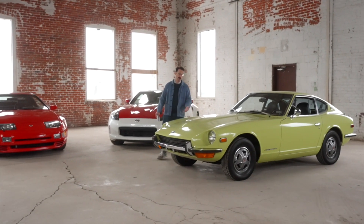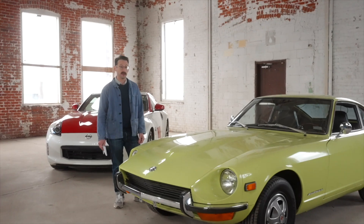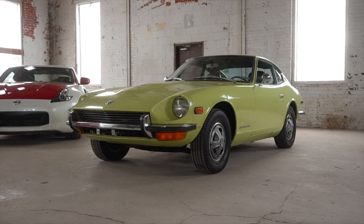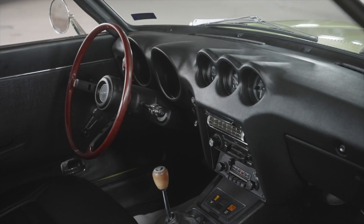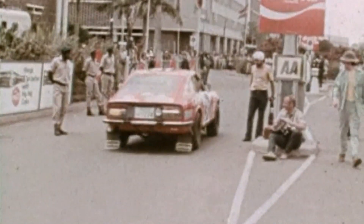This is the Datsun 240Z. It was launched in 1969 for the 1970 model year. If its design looks familiar, that's because it's said to be inspired by the Jaguar E-Type — a car that Enzo Ferrari described as the most beautiful in the world. But unlike the Jaguar E-Type, this offered Japanese reliability and was also quite affordable. So in the years following its launch, it really proved what the Nissan engineers set out to do.